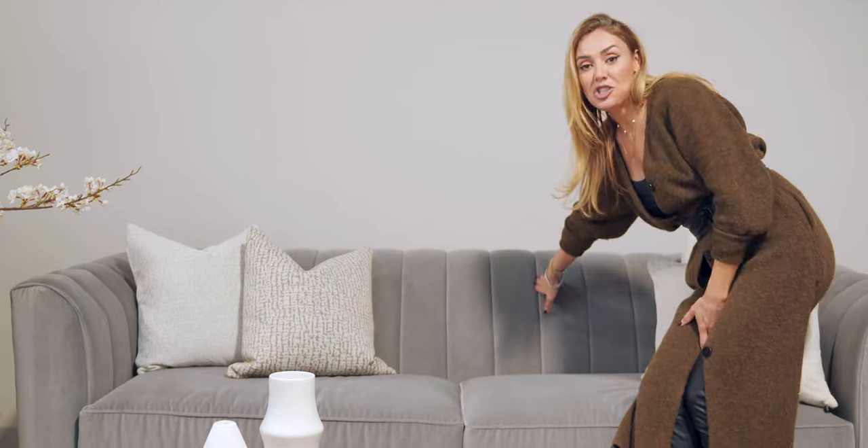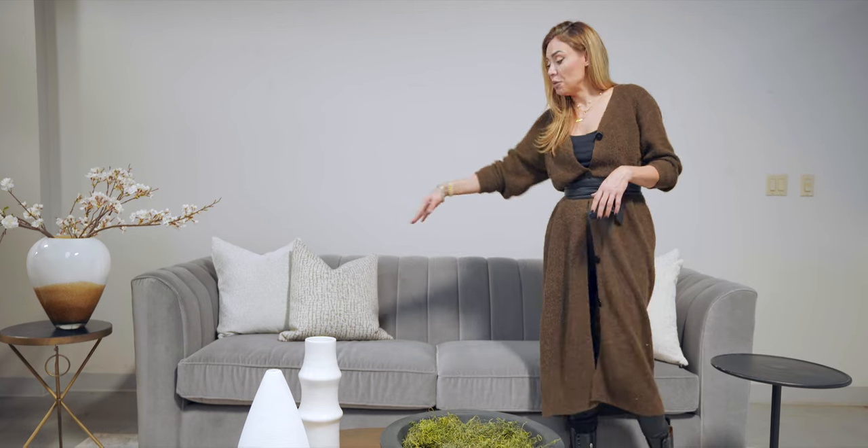With this sofa we had the option of adding channels, which adds a beautiful feature instead of doing buttons, tufting, or plain solid. The channels add a more contemporary feel. This is a three-seater sofa — not a modular or sectional. It's 96 inches, a bit longer than the average 80 to 84 inches. Instead of a three-piece seat, we did a two-piece seat, which makes it look nice and linear and adds to the contemporary feel.